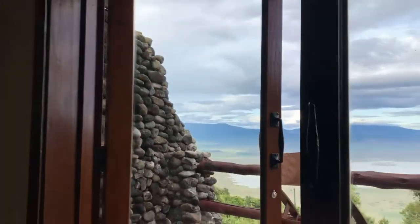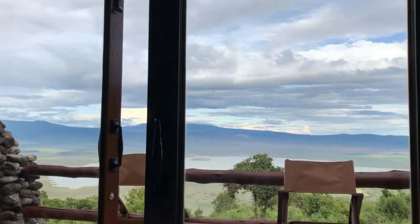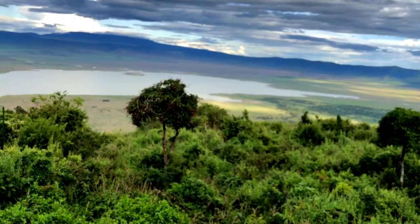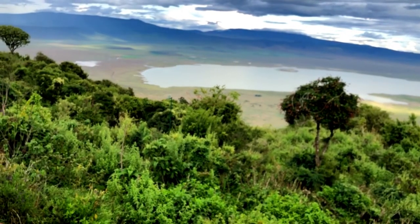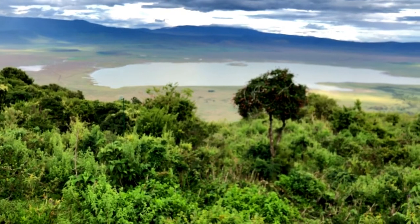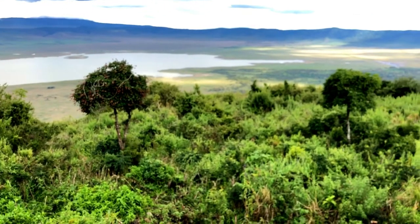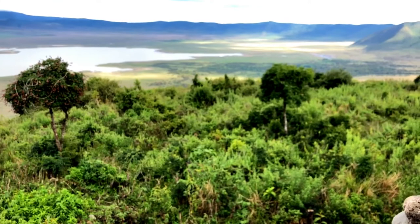Let's face it, there's only one reason you come to the Ngorongoro Crater — and this is the view. That is the world-famous UNESCO World Heritage Site, the Ngorongoro Crater.